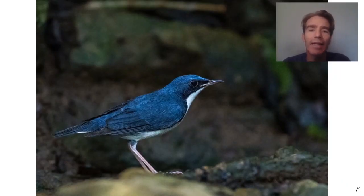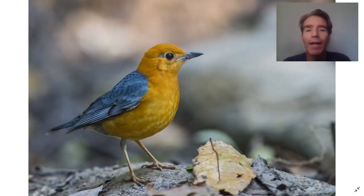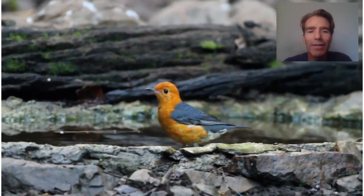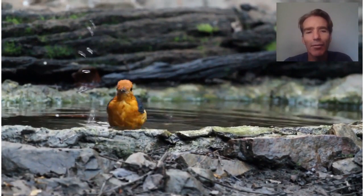Other birds include the Siberian blue robin, the black-naped monarch, and this beautiful orange-headed thrush — normally quite a hard bird to see. They also like to come in to bathe in the afternoon. A very beautiful bird.